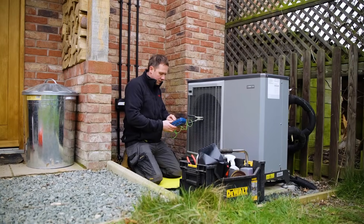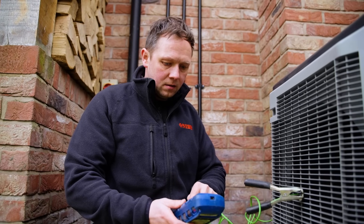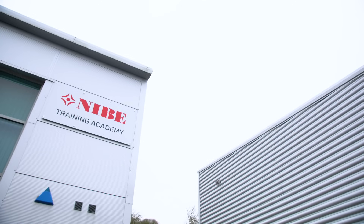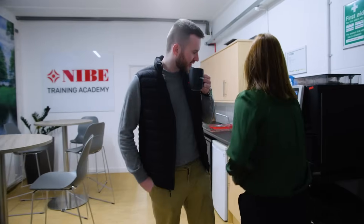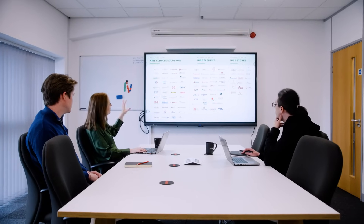In the last 12 to 18 months we've pretty much solely gone to NIBA for ground and air source because we feel the product is a great quality system and the backup is brilliant. NIBA are actually one of Europe's largest heat pump manufacturers. We were started in Makarid in Sweden in 1952, and we're really a household name there. In the UK we've actually been here for 20 years selling sustainable heating solutions.